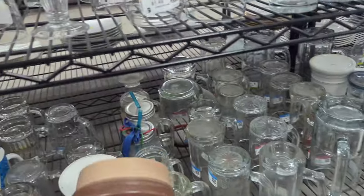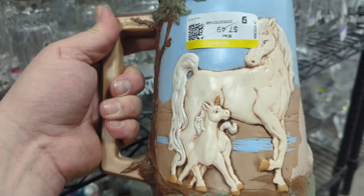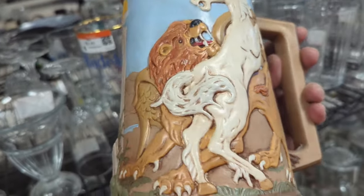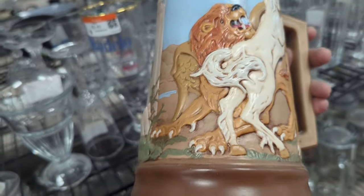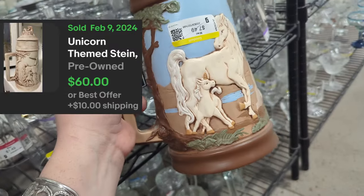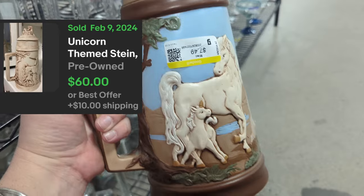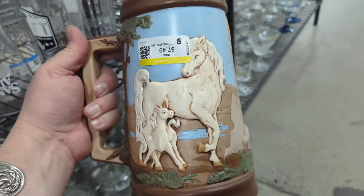I pulled this out from the back — at first I thought it was just horses, but it's not horses, it's unicorns. And then you turn it to this side and it's a unicorn fighting with like a lion-headed griffin thing. It's crazy! It's $7.49 and it's not marked or anything and it's not chipped or anything. I think I need to get it.